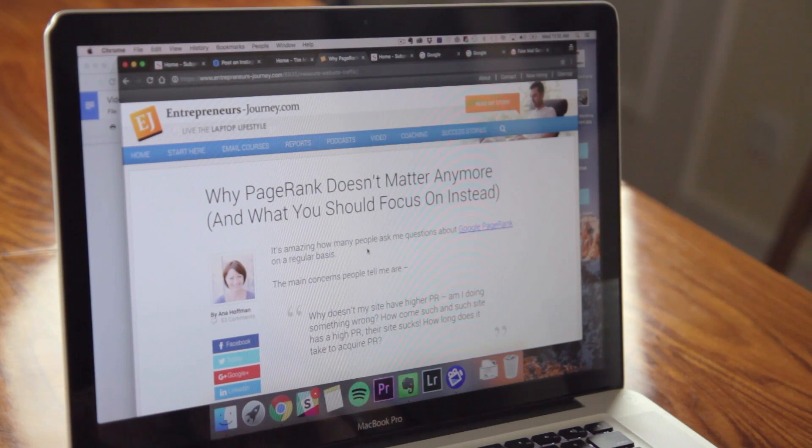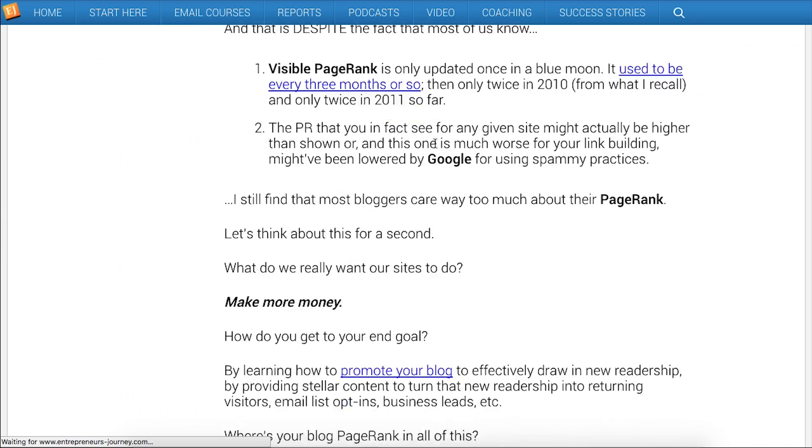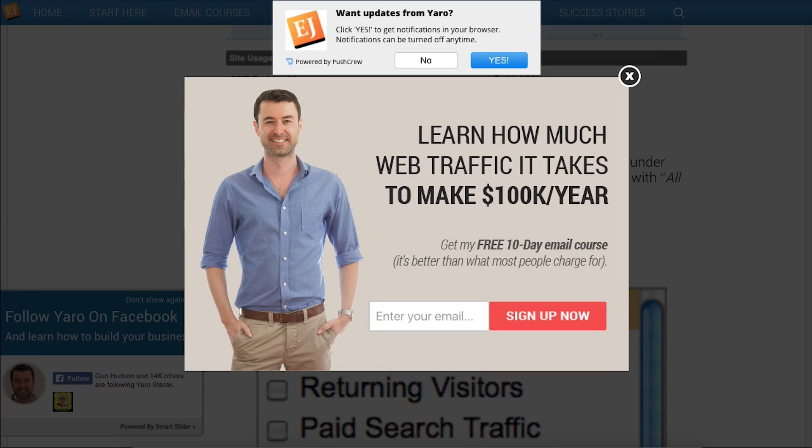Another example is this website which we've arrived at through a blog post. It looks fine when you first get there, but scroll down a little and move your mouse — there is a pop-up on the side asking us to follow him on Facebook, an exit intent pop-up, and a browser pop-up as well. I haven't even had a chance to read this guy's content and I'm being overwhelmed with requests. You want to give your visitor a chance to connect with you and your content before throwing things in their faces or pointing them in a million different directions.